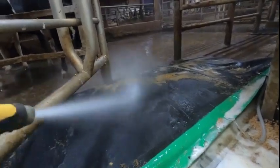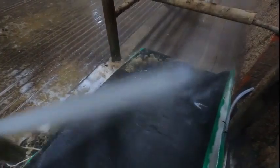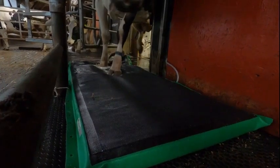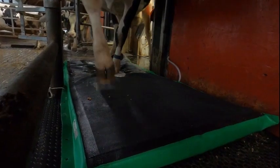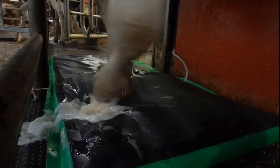The foot mat should be sprayed off twice a day. The hoof care solution gets between the claws on each hoof, also covering the hairline of each foot, helping prevent heel warts.